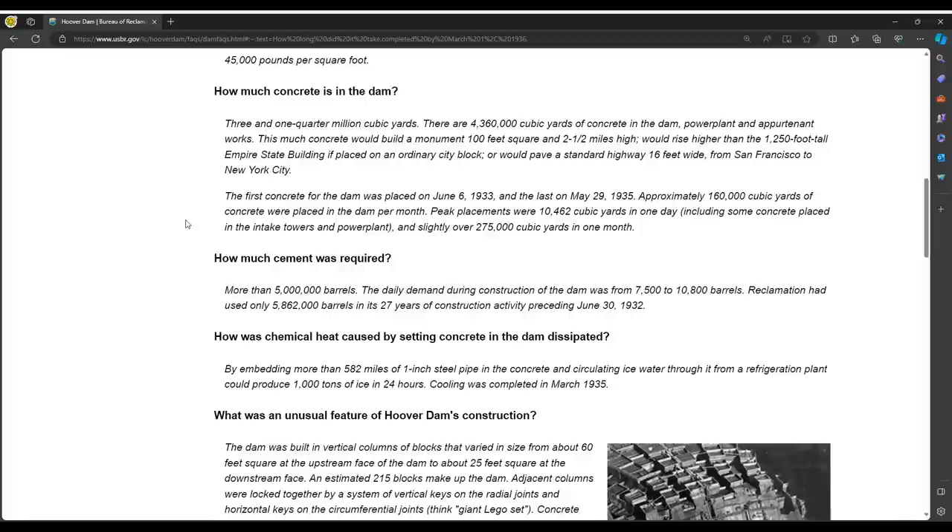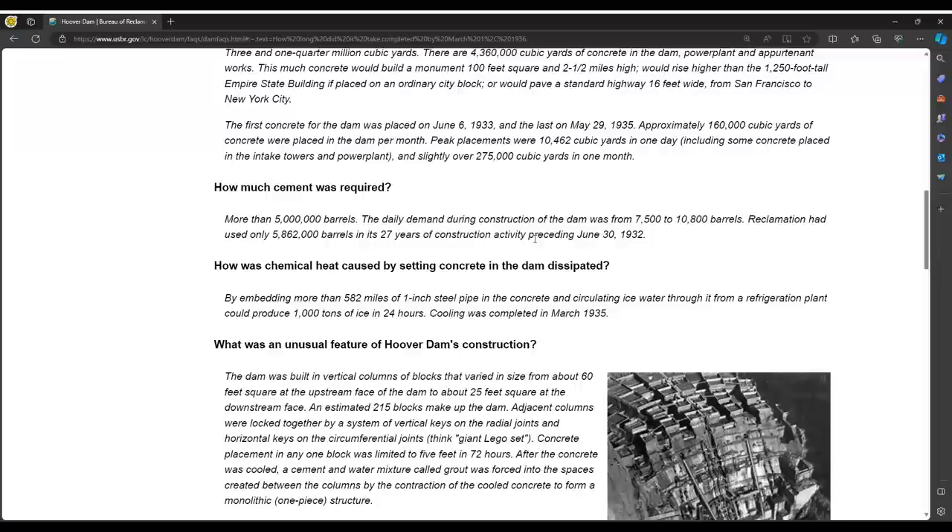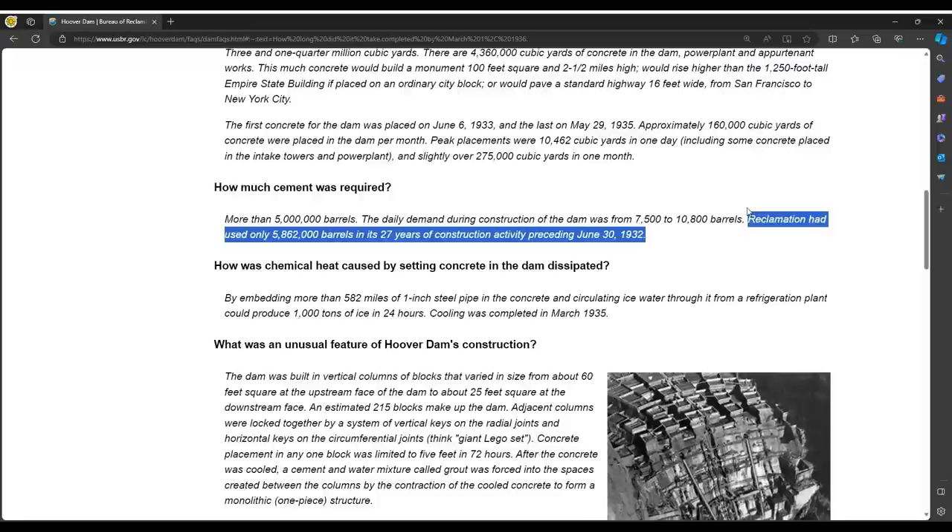How much cement was required? More than five million barrels. The daily demand during construction was from 7,500 to 10,800 barrels. Reclamation had used only 5,862,000 barrels in its 27 years of construction activity preceding June 30th, 1932. Wait a minute — what exactly are they saying here? That there was construction going on prior to 1932? That's what this sentence seems to indicate. Let me know in the comments what your thoughts are.